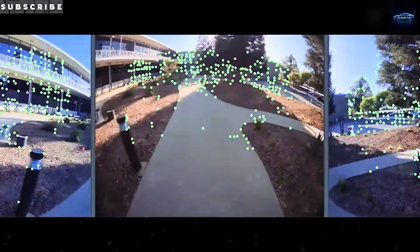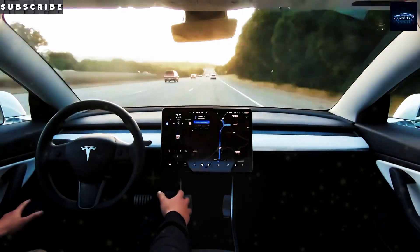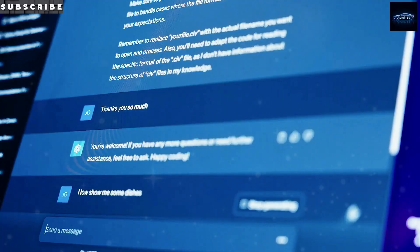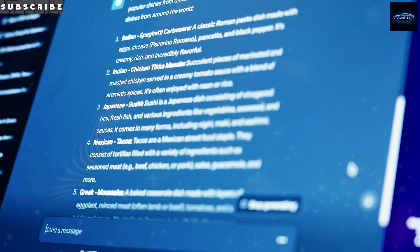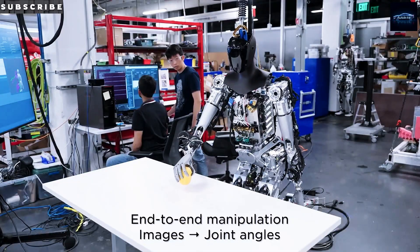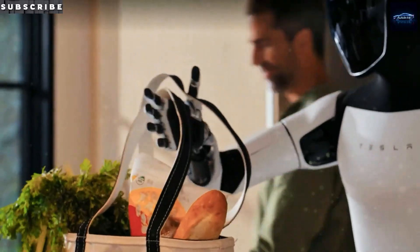And if buying feels too steep, Tesla's also looking into a lease or rental plan — a smart move, especially early on. Leasing means Tesla keeps control, can monitor safety, and can roll out updates faster. Plus, it lets companies and everyday people try a bot before committing to buying one. Would you lease one? Would you rather buy or rent your bot?